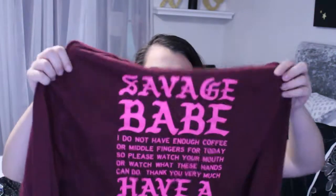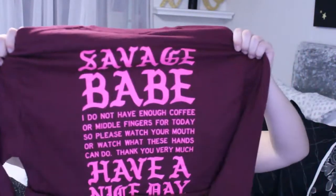The two things that I got that were not on sale were buy one get one half off. So they are these cropped long sleeve shirts. It says 'Savage Babe' and then the back says 'Savage Babe, I do not have enough coffee or middle fingers for today so please watch your mouth or watch what these hands can do. Thank you very much. Have a nice day.' And I just thought that was cute because I'm sure everyone can relate — some days you just don't have patience for people. And then I got another one that just has red striping down the sleeves and says 'Influencer.'